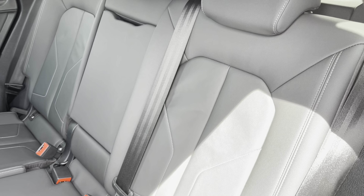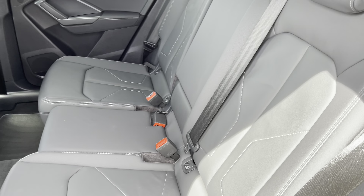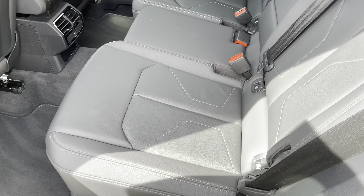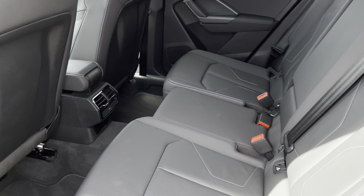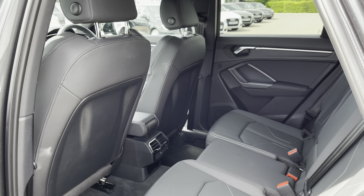Moving towards the interior, the 5 seats have been finished in twin leather upholstery. This creates a very luxurious and premium interior environment while still retaining the practicality of being able to wipe clean.